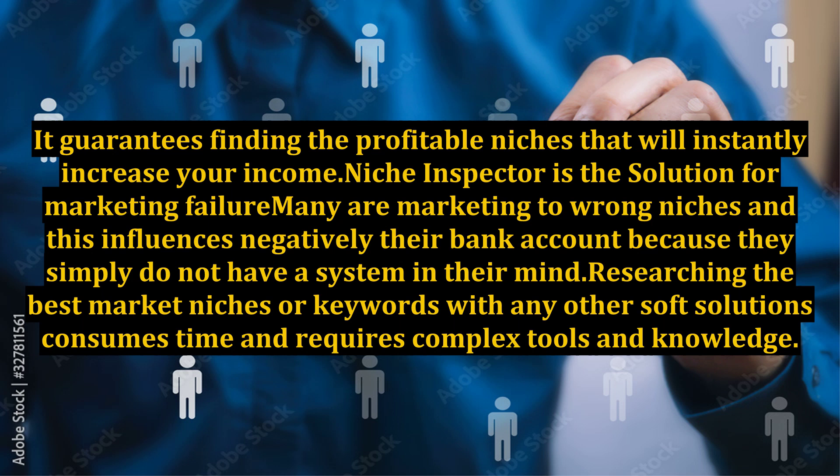Many are marketing to wrong niches, and this negatively influences their bank account because they simply do not have a system in their mind. Researching the best market niches or keywords with any other software solutions consumes time and requires complex tools and knowledge.